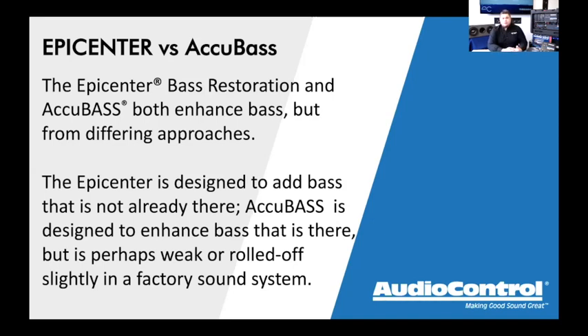The Epicenter restores bass — in layman's terms, it puts bass back into the signal path where there was none. It creates bass that was otherwise non-existent in the original source material. That could be a poor recording from the 60s or 70s that didn't have much bass in the original mix, or it could be the result of compression — MP3 files, especially older ones, have the very high highs and very low lows chopped off to fit the file format.